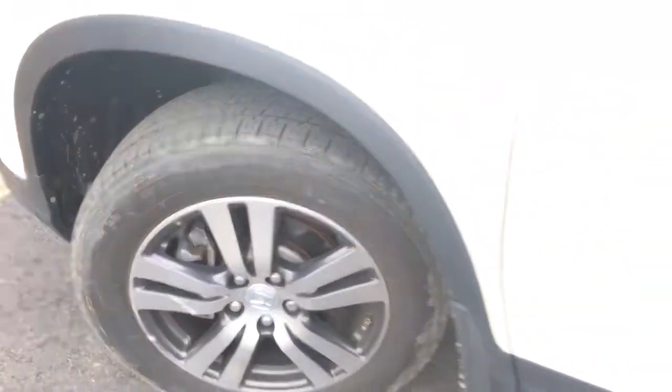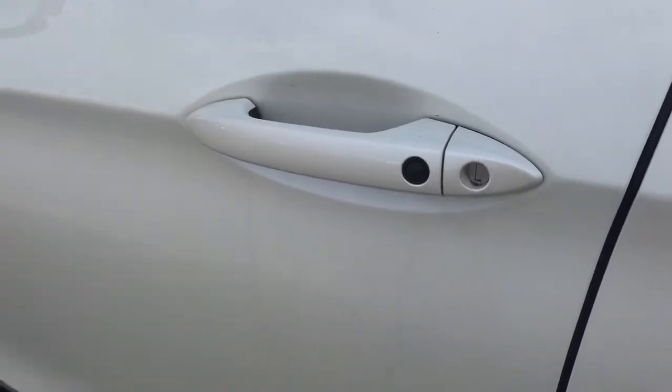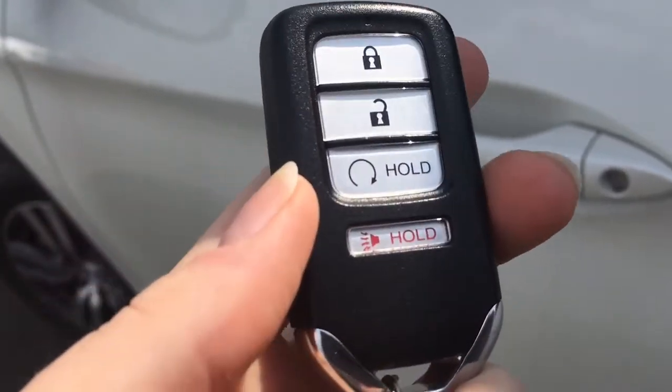When it's time to hop in, you'll have no issues thanks to the handy proximity key entry system, given away by that lock button right in your door handle. Check out our video tutorial for more info on that. On your key fob you've got lock, unlock, remote start, and panic button.